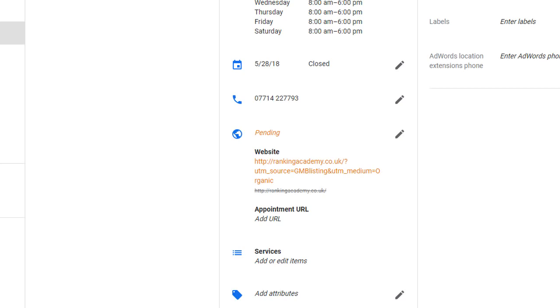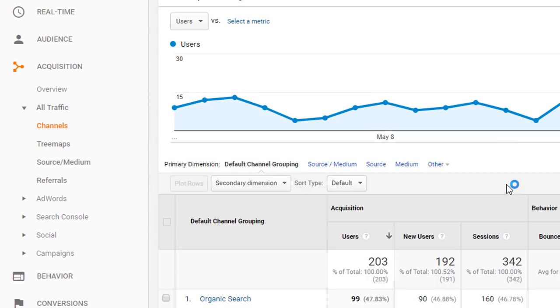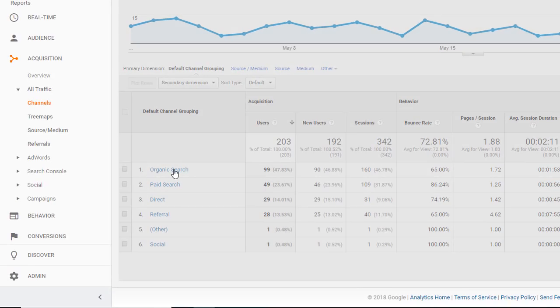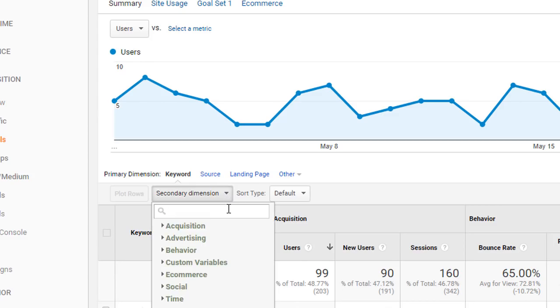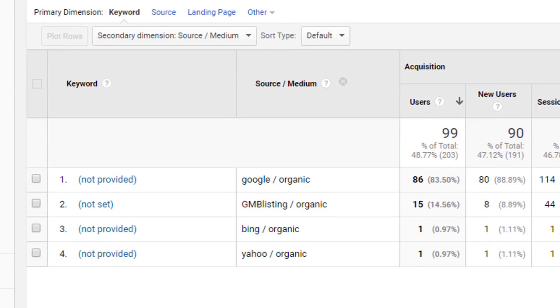The URL will show a pending status for a few minutes — that's all you need to do. After a few days, go into your Google Analytics account, scroll down to Acquisition, then All Traffic, then Channels. You'll see a list of channels driving traffic to your site. Click on Organic Search, then go to the Secondary Dimension, type 'source medium,' and there you will see all the traffic generated through your Google My Business listing directly to your website.